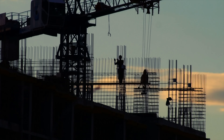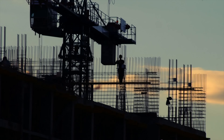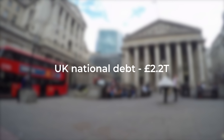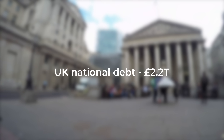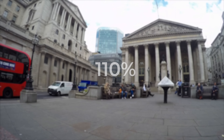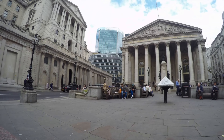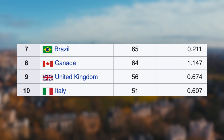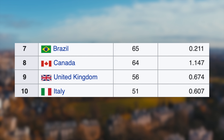The unemployment rate as of March 2021 was 5% for the UK and 6.9% for Canada, so a win for the UK here. UK debt was around £2.2 trillion at the end of the financial year 2021, equivalent to 103% of GDP; Canada's was 110%, so again very similar. Debt in both countries drastically increased due to the economic fallout from the global pandemic. Canada has 64 billionaires — around 1.14 per million people — compared to the UK's 56, equating to 0.67 per million.